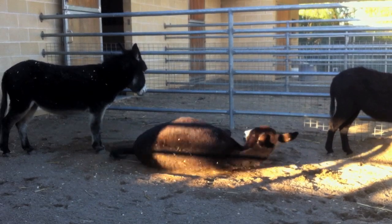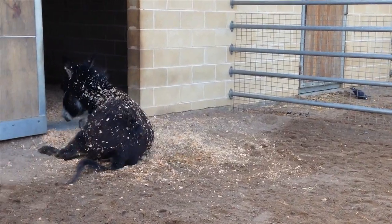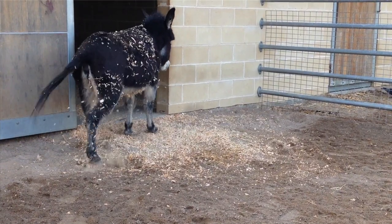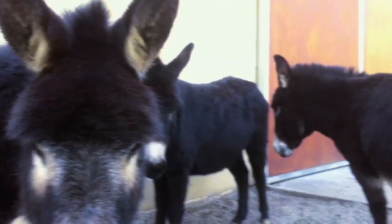They also like rolling in sand and dirt, so it's a good idea to have some sort of sand area for them to roll in. That gets rid of flies and slows down other parasites. The males are called jacks and the females are called jennies.